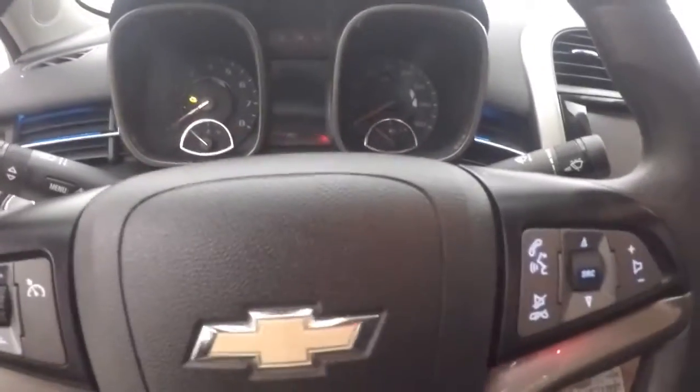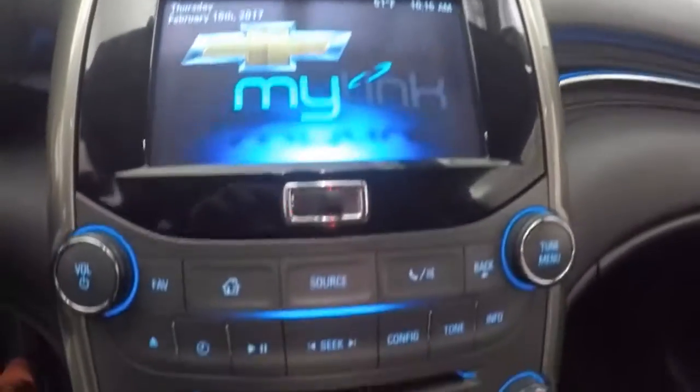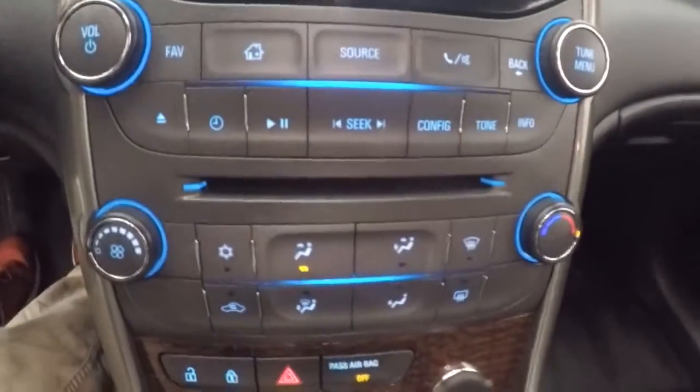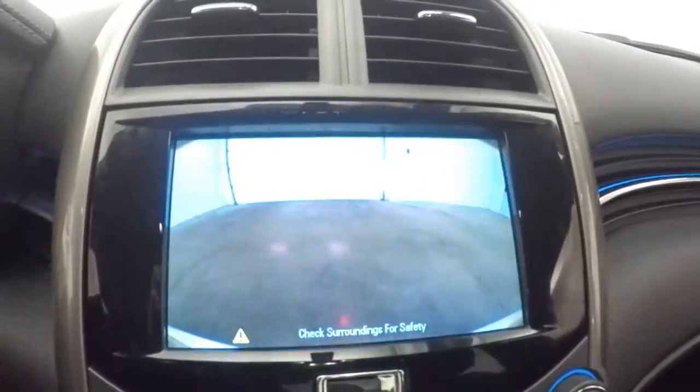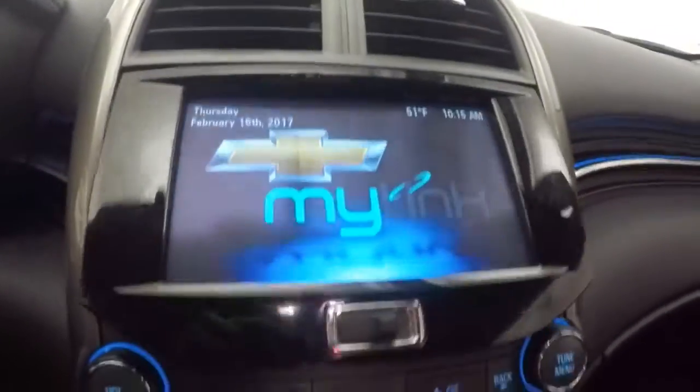Cruise control, Bluetooth and stereo controls on the steering wheel. Nice touchscreen display with stereo controls and climate control. Rear backup camera as well.